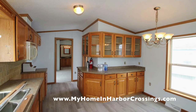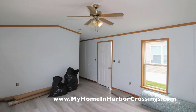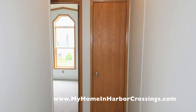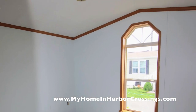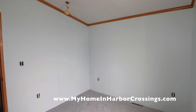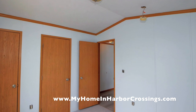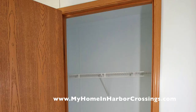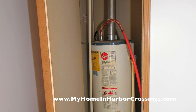Go to the website, fill out the 15 pre-qualifying questions and we'll walk you through the process of purchasing a home in Harbor Crossings land lease community. I'll also be sending you the lease so you can take a look at that. We have a lot of homes that we offer that are new construction, so if you're interested in that you'll also see them available on the website.